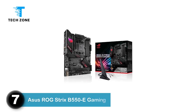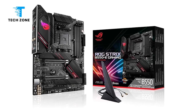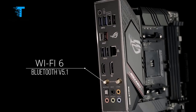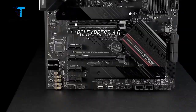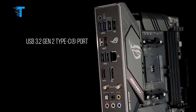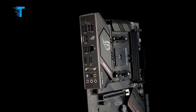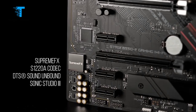Number 7: ASUS ROG Strix B550-E Gaming. Allow me to present the ASUS ROG Strix B550-E Gaming, the most expensive of ASUS's new lineup of AMD B550 boards. Nearly $300 for a motherboard based on a budget chipset? Really? If that sounds like something you never knew you needed, hold on — it's not actually altogether crazy. Yes, the B550 is strictly the second-tier variant of AMD's latest 500-series chipsets, but it doesn't miss out on all that much compared to its bigger X570 brother.